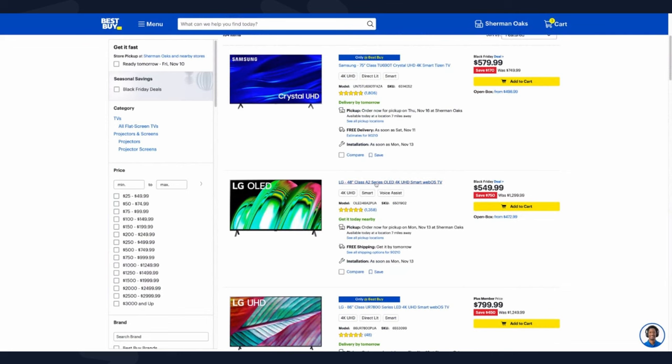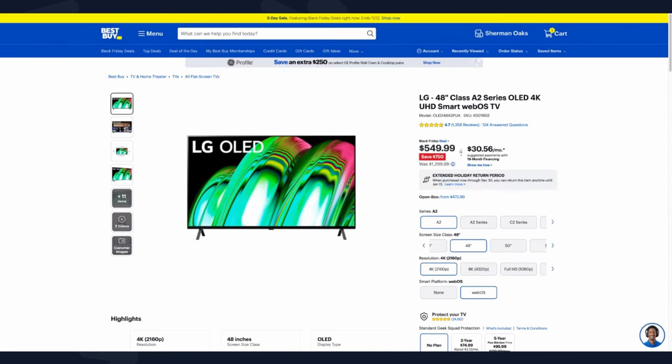The LG 48-inch A2 gets a lot of questions — it's last year's model at this point, but it is a really good option for people getting into OLED for the very first time. It's not as bright as some other OLED TVs, but it gets the job done especially in a dark room. It is only a 60Hz TV, but for $549 for an OLED at that size, it's a pretty good deal and one I can recommend.